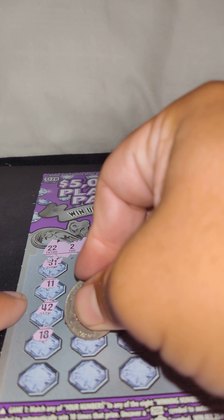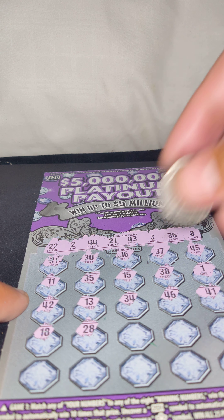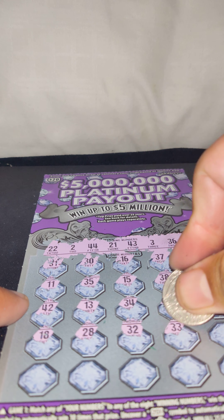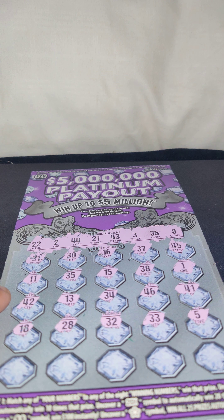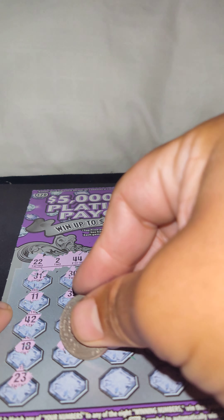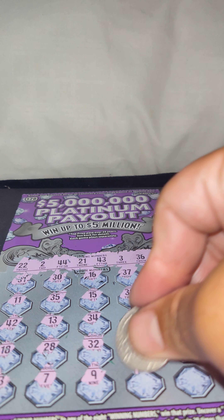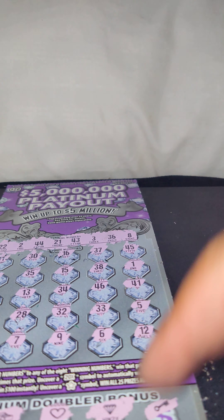Maybe it's just a diamond for like $25 — that'd be $50. 28, no match. 32, no match. 33, no match. 5 — I thought that was a 50x for a second, got all excited, even though there's no 50xs on this. No match. 23, 3 — no match. 7, no match. 9, 6, and 12 — damn, no match. So it's just that diamond.